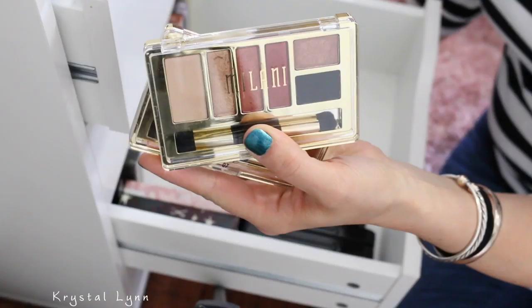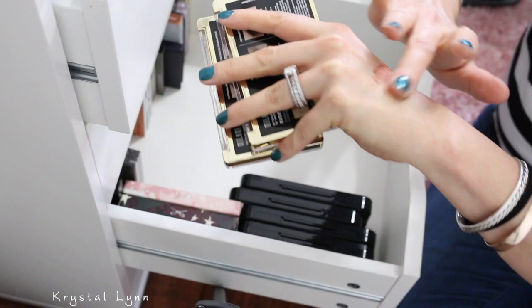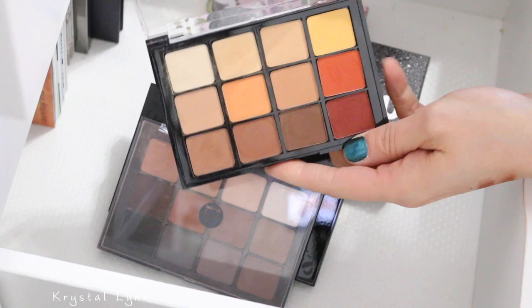I have these two Milani Everyday Eyes palettes. As much as I would like to keep them, I can't decide — the pigment's pretty good on these. So I'm going to put these aside as maybes. I have some Buxom palettes here that I'm going to keep all of, and these three Ciate London palettes that I'm going to keep. I have this Warm Nudes eyeshadow palette from BizArt that was sent to me a long time ago and I did review it.